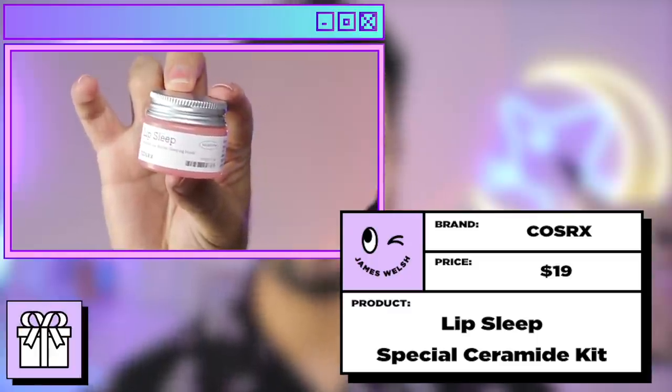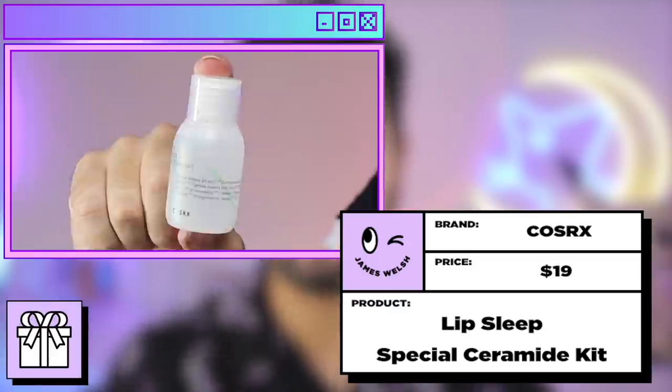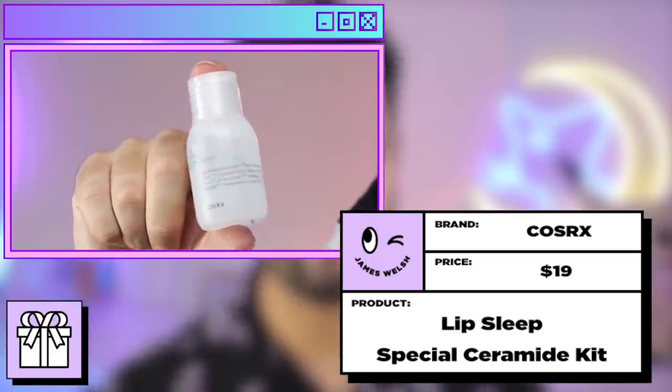This is a new launch from COSRX that comes with a free Mini Seeker Toner — the Lip Sleep Special Ceramide Kit. I struggle to find good lip masks that you wear overnight, but the COSRX one is actually really, really good. This is a Lip Sleeping Mask that moisturizes my lips and keeps them moisturized all throughout the night, without being just a layer on top of your lips and waking up with sticky, gloopy, still covered in product lips.